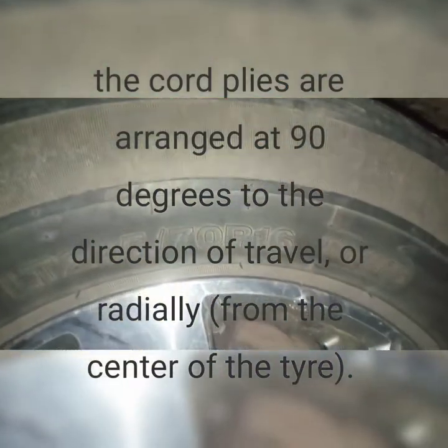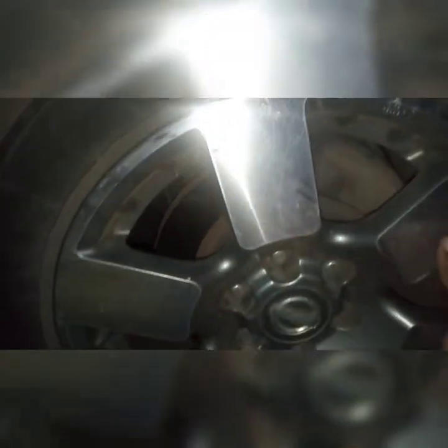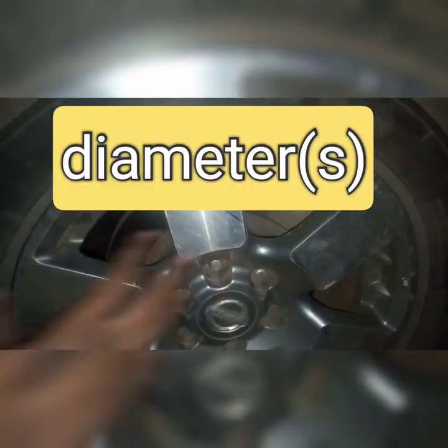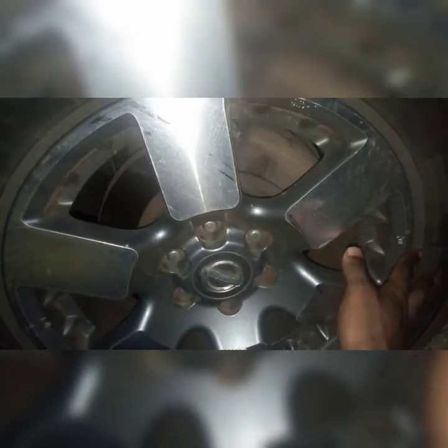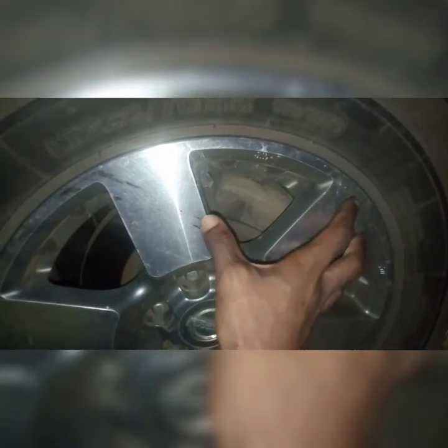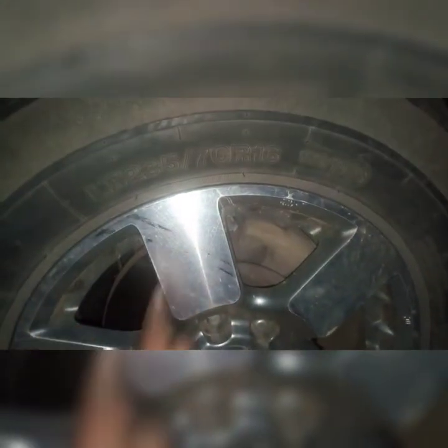The next figure refers to the rim diameter — in this case it is 16, measured in inches. This is the dimension of the rim. When you are fitting tyres to the rim, the tyre should not exceed this value.